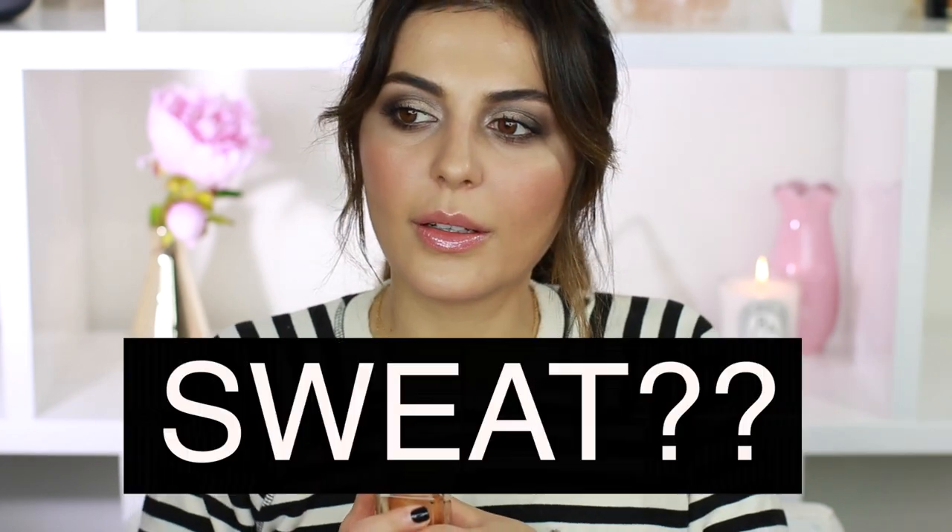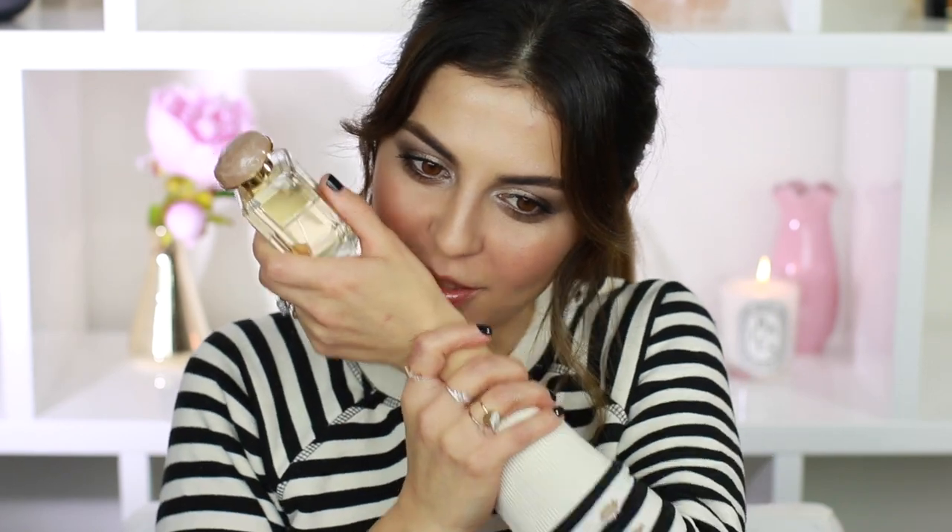What am I trying to say? I don't know how to explain this — it smells like... sweat? It does not smell like sweat. Oh, it smells so good. I don't know, I can't explain it.